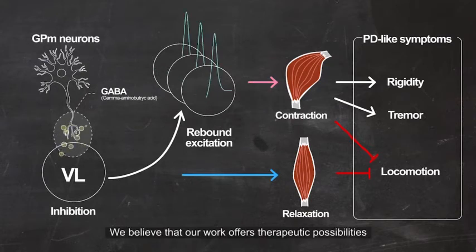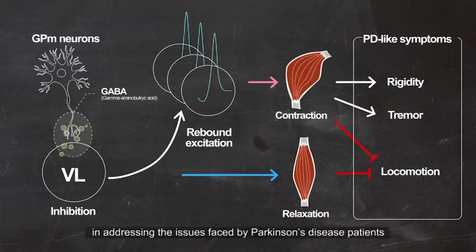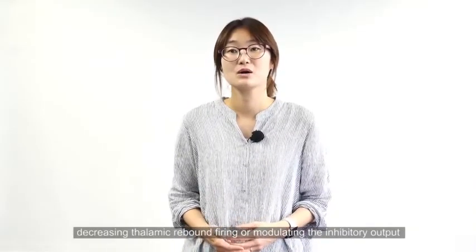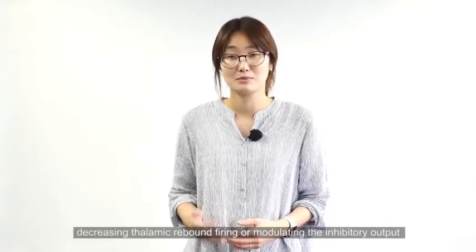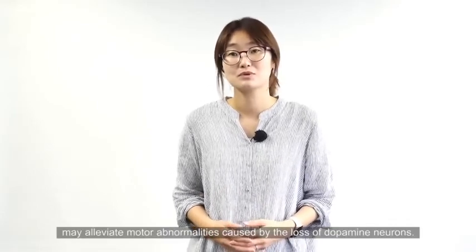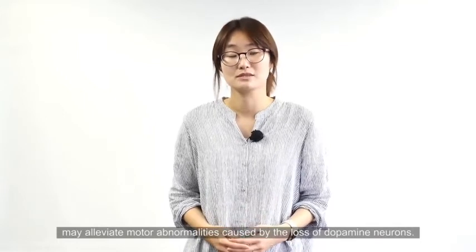We believe that our work offers therapeutic possibility in addressing the issues faced by Parkinson's disease patients. Decreasing thalamic rebound firing by modulating the inhibitory output from the basal ganglia may alleviate motor problems caused by the loss of dopamine neurons.